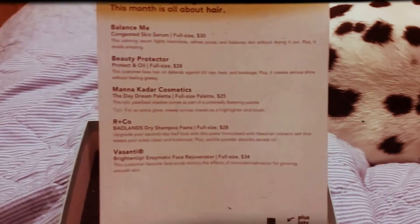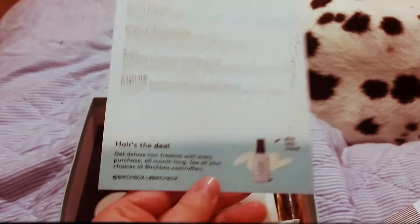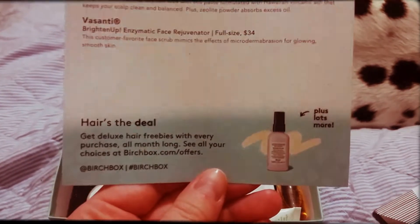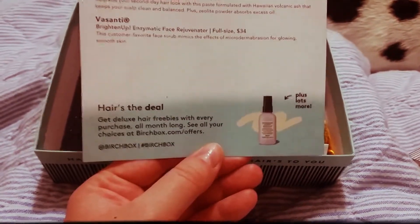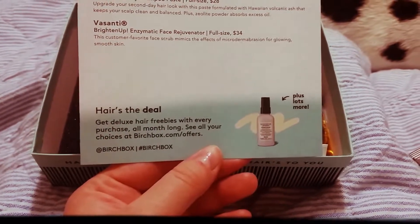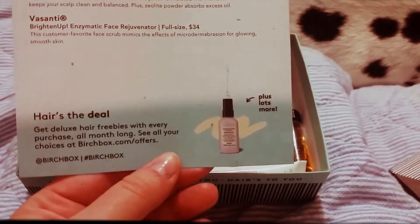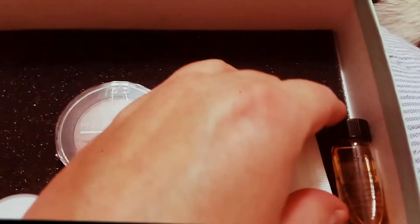There's also a deal: with any purchase from Birchbox you get a deluxe hair freebie, and it says 'plus lots more,' so I'm assuming there's a lot more to choose from. Anyways, let's get into the products.